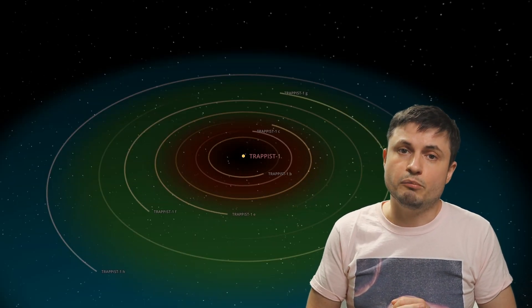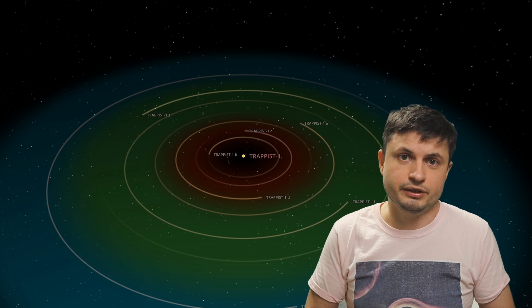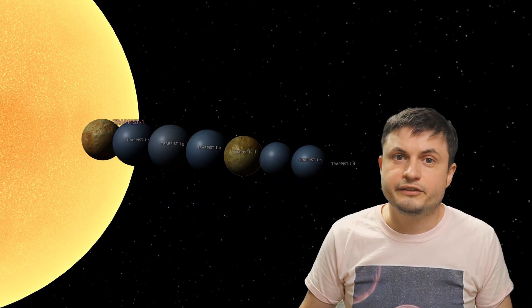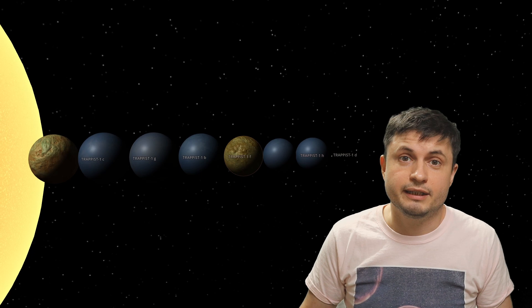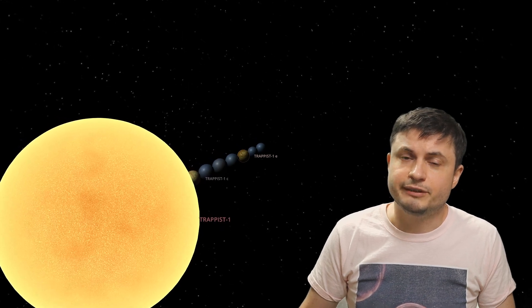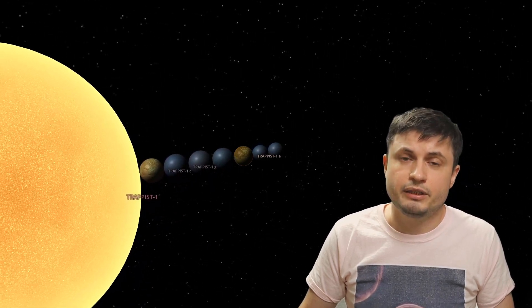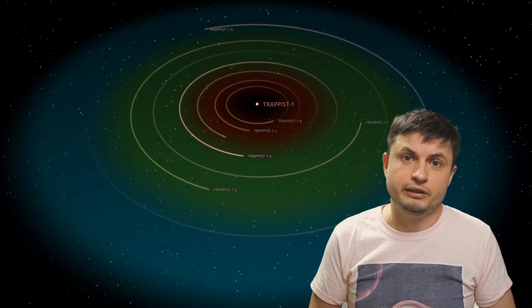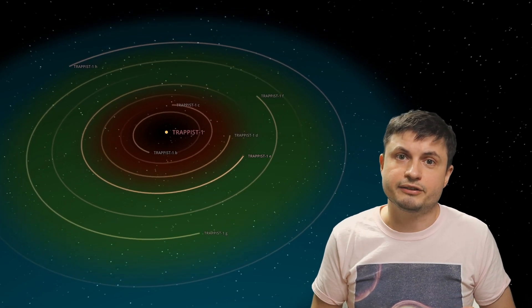In case you forgot what TRAPPIST-1 is — to date it's probably the most exciting planetary system we've discovered so far, located about 40 light years away from us, which in terms of galactic distances is actually relatively close. This is the system discovered only a few years ago, with seven very unique and unusual terrestrial planets orbiting a red dwarf. Three or possibly even four of these planets are in the habitable zone, and all planets are officially confirmed to be terrestrial — not super-Earths, not gas giants, but planets like Mercury, Mars, Venus, and Earth.